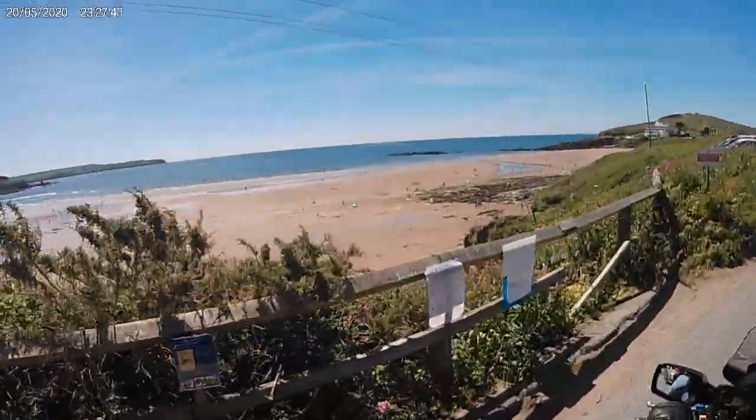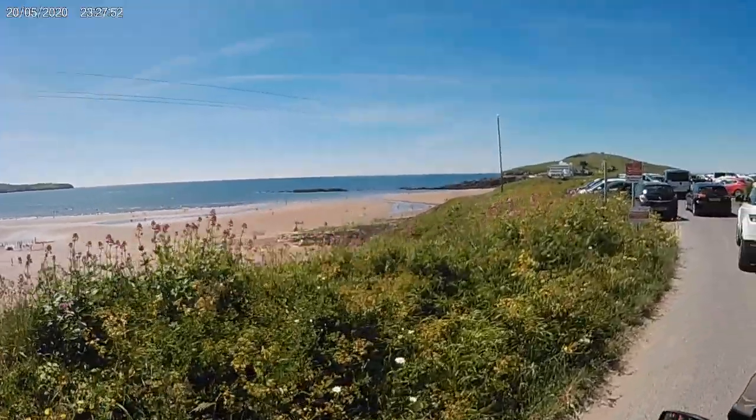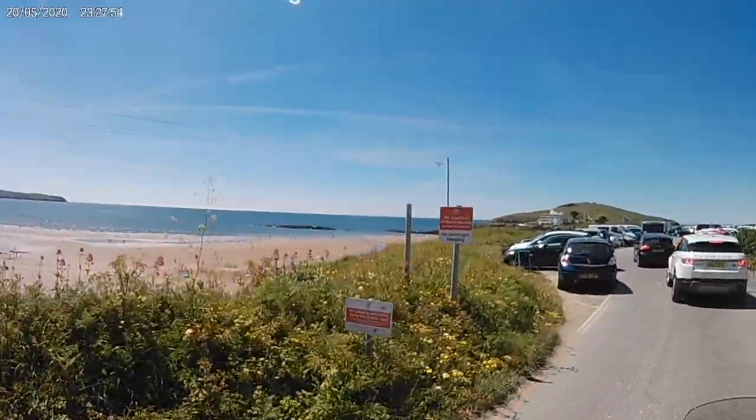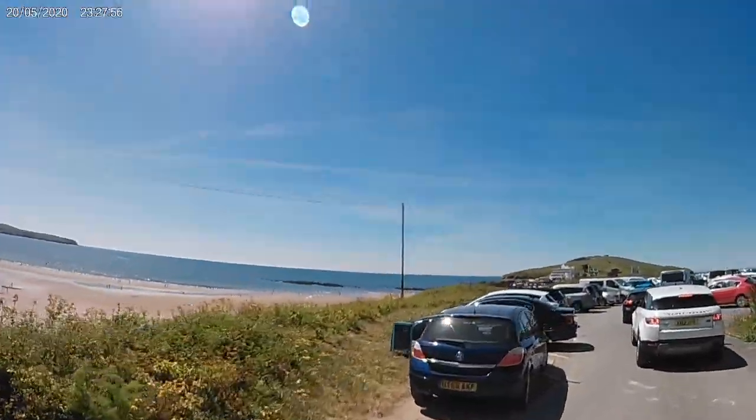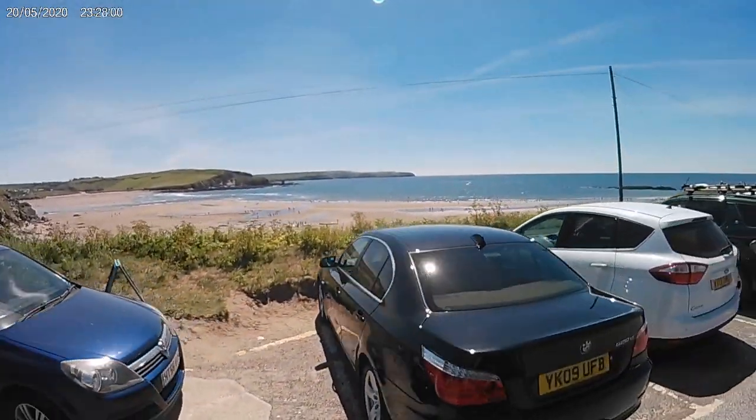What a lovely view of the bay. This gets extremely busy during the summer, and it's exceptionally busy today. We'll just get parked up.